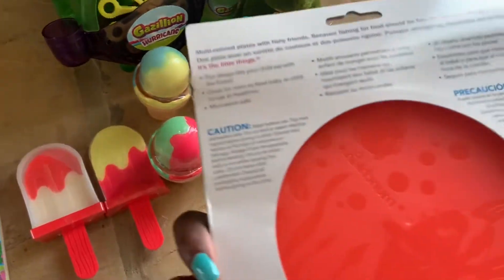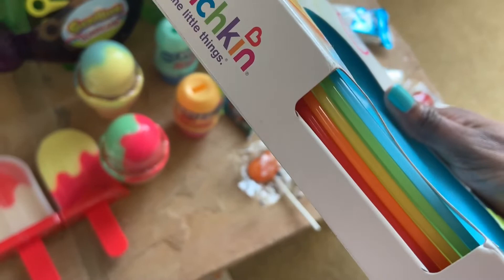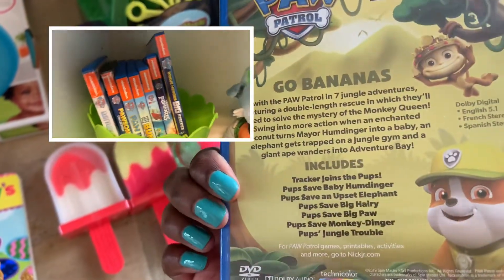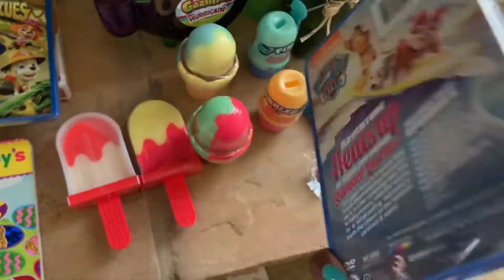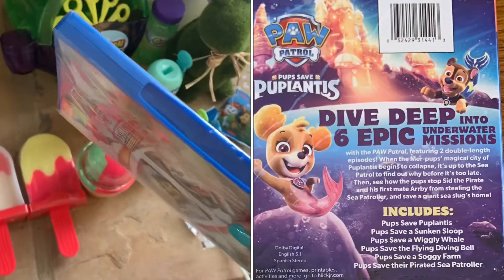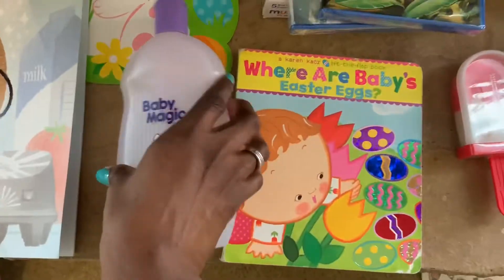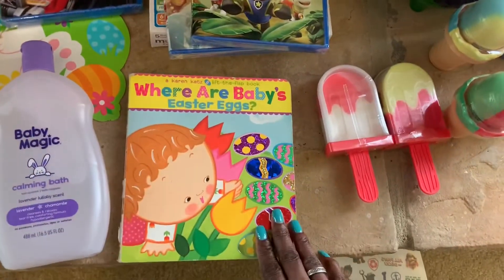He also got a set of plates — something he needed. They have little cool designs on the back and come in blue, green, yellow, orange, and red. He likes to tap and play with plates, making noise. He got some new DVDs to add to his growing collection: Jungle Rescues, Summer Rescues, and the Ultimate Rescue. The Pup-lantis DVD was given to him early but was originally meant for Easter. He loves Paw Patrol.